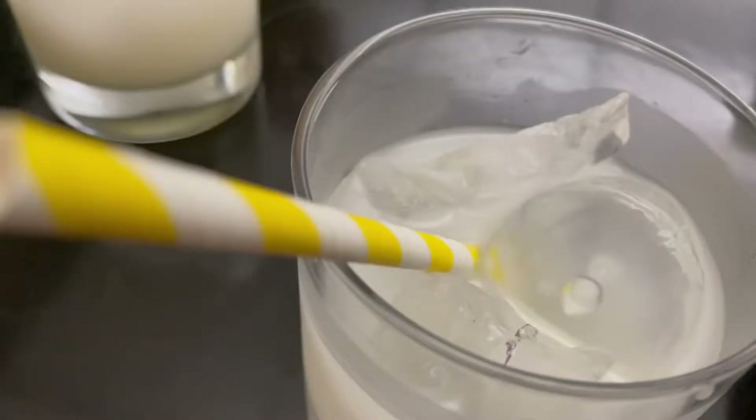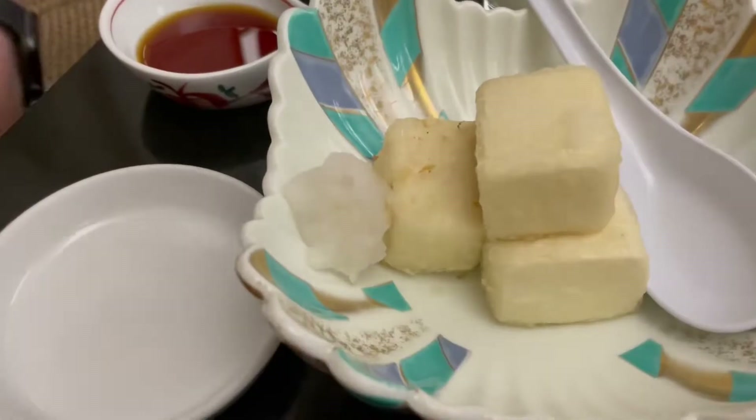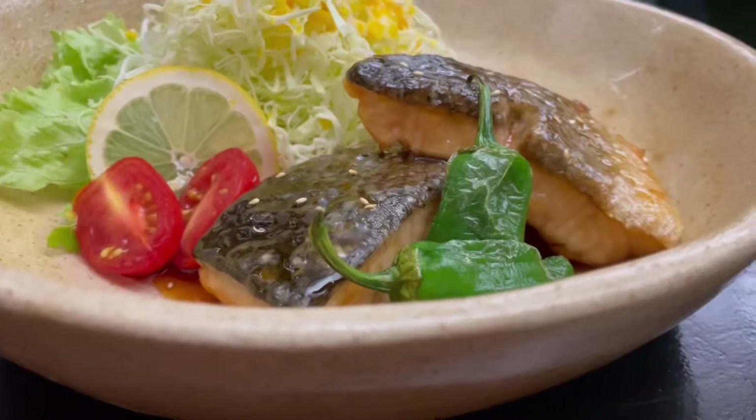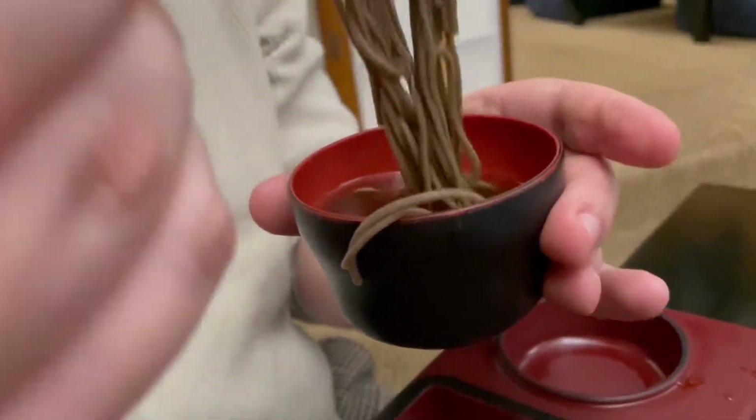They have kelpies at this restaurant — we are addicted. We got addicted in Japan and haven't had them since Japan and San Francisco, so I'm super happy. I need this in my life more often. I'm having zaru soba — cold noodles. We've loved them since Japan, and they're on the menu so I had to order them.